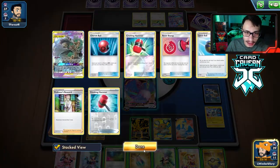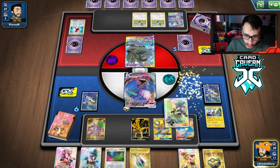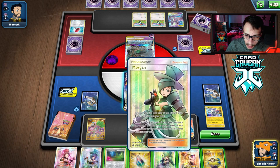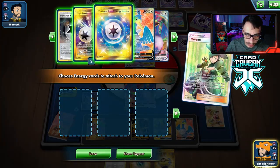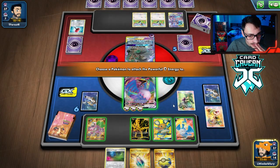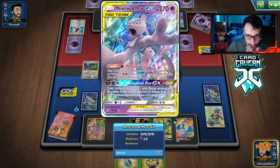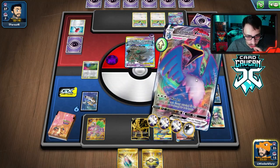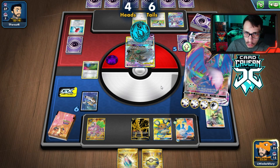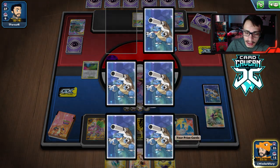We're going to Quick Ball for another Cramorant VMax. Here we go — Call Signal! We might get there. Morgan time — two Triples in the active, Powerful Energy — let's put all the energy on Cramorant. They could Pale Moon GX us though, so we put one on the bench too. We save the Memory Capsule and go Max Jet. We need four heads — we got it, but barely! Way too many tails in this video. Nita — we can actually play Capture now.